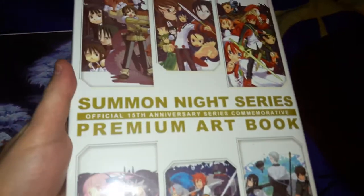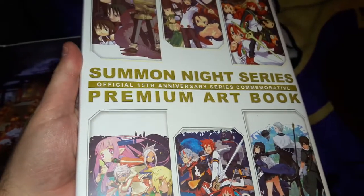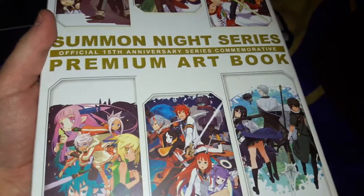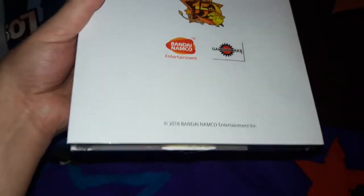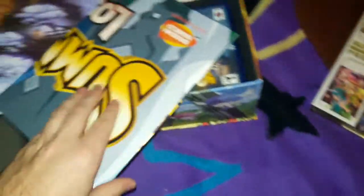First off, an art book with a dust jacket and a little ribbon — an official 15th anniversary series commemorative premium art book. I'm guessing it's going to cover every entry in the series, including the spin-offs. It says 2016, so I guess it really did come out last year, at least in Japan.